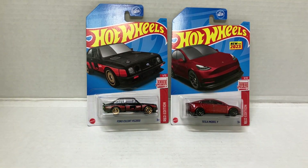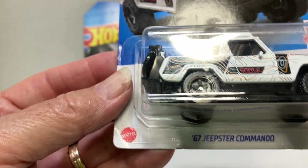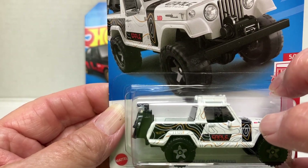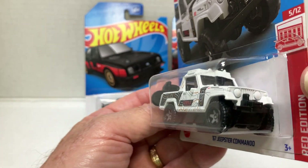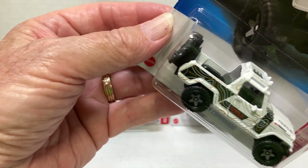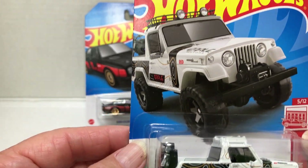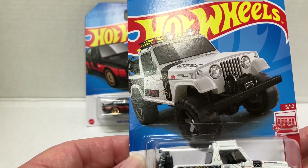The last one that I actually have is number five — this is the '67 Jeepster Commando. It says red right there; it's small, but it's right there on the hood. I like it in the white like that, it really looks good. There's a motorcycle on the back. It's got the light bar and everything up top there.